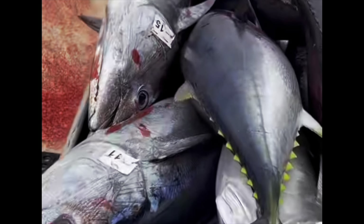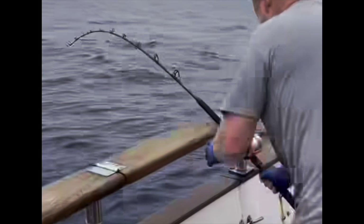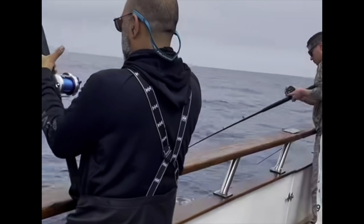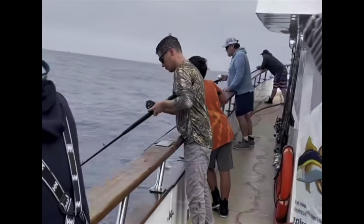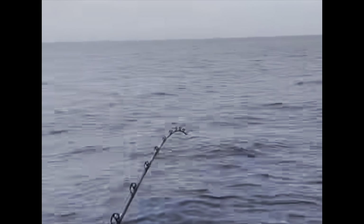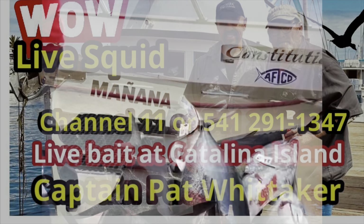We are witnessing a plunker bite on board the Constitution out of H&M Landing in San Diego, California. A plunker bite is when you have a few fish going over a prolonged period of time. To get a bite, you need to choose a good hot bait and change that bait regularly. A belly hook bait seems to be working best. The weather's flat calm, and the guys on the Constitution are having an absolute ball — great fishing in San Diego.